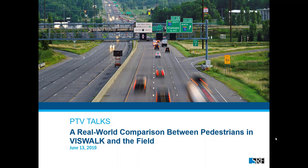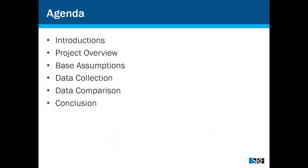This is Justin Stevens, and I want to thank everybody for tuning in today. We are here to talk about our real-world comparison between pedestrians in VisWalk and our field measurements. Quick agenda: we'll go through introductions, a project overview, base assumptions, where and what kind of data we collected as part of the first game of the season, how our data compared to real-world conditions, and our high-level conclusions and recommendations.